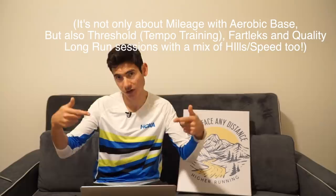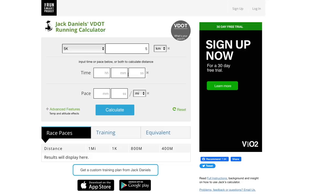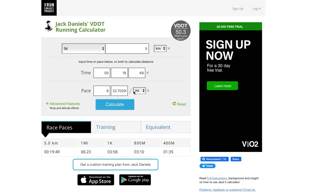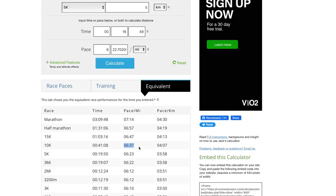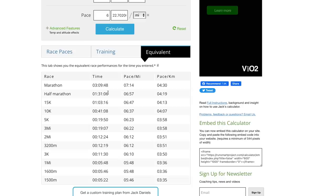Let's go to the Jack Daniels Distance Running Calculator equivalency table. Entering the 5K time of 19 minutes and 49 seconds, it calculates out to 6:22 per mile pace — or 3:58 per kilometer. Looking at equivalent race performances, 10K pace comes out to 6:37 per mile — actually pretty close to that 8K race pace — and the marathon equivalent is a low 3-hour time, roughly 3:09:48.